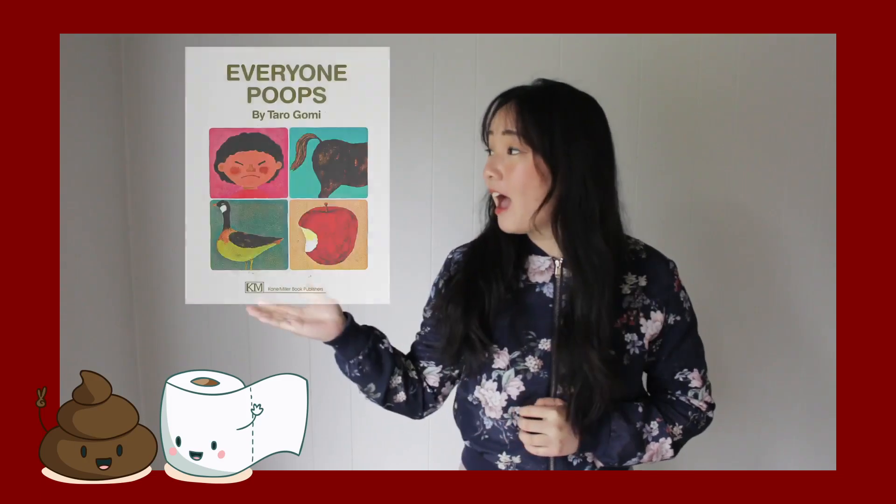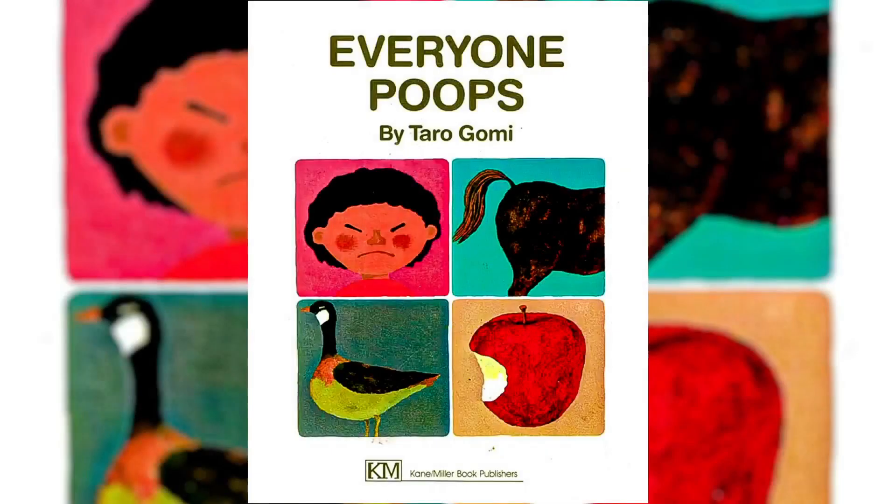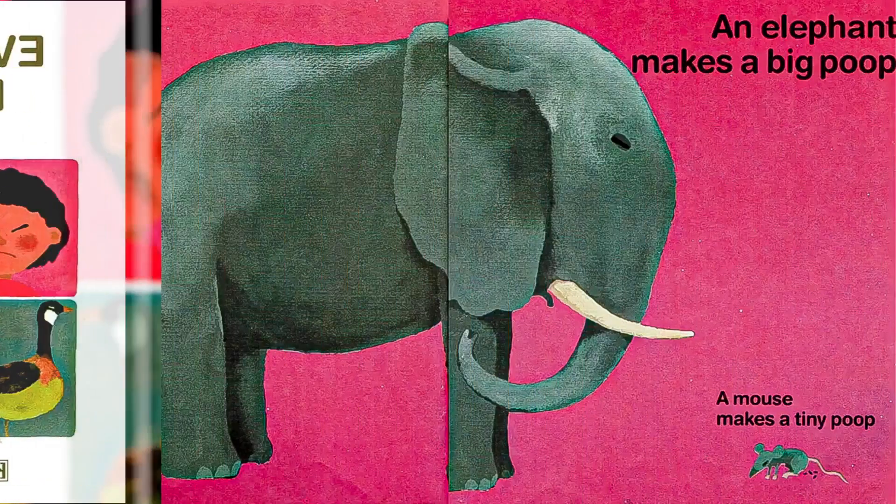In today's book, we are going to learn that everyone poops. Since we all eat, we must all poop. Yes, every one of us! Are you ready to find out what we might find in the book? Then let's read — Everyone Poops, written and illustrated by Taro Gomi.